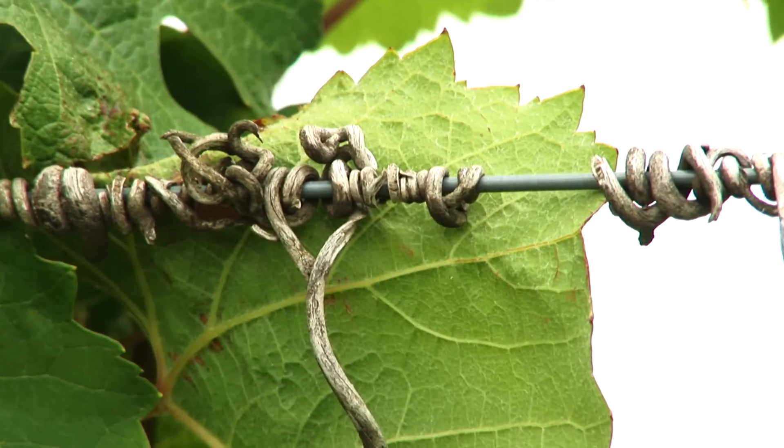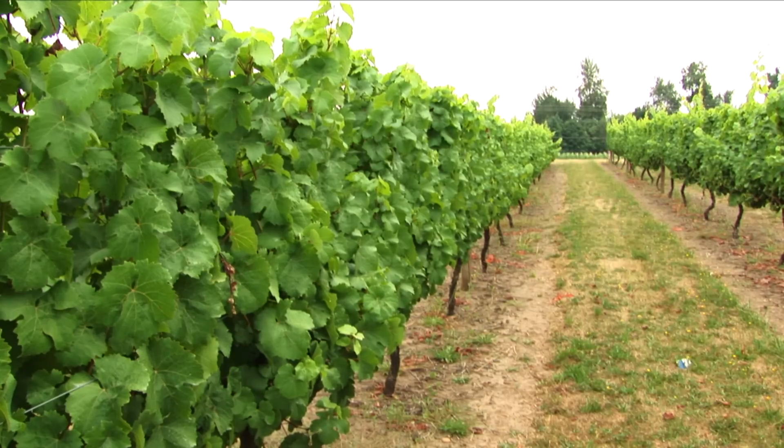I have several different projects currently going as on-farm trials here in Oregon, largely to meet the needs of the industry. And there is one central common theme amongst that group of projects that I'm doing, and that's canopy management and vigor reduction.